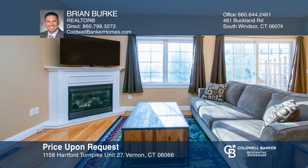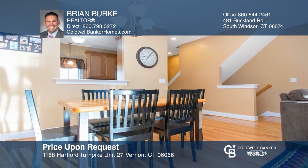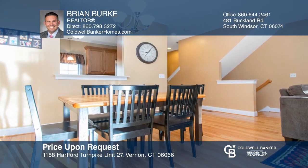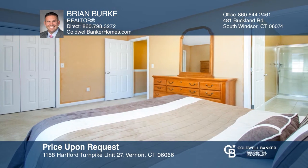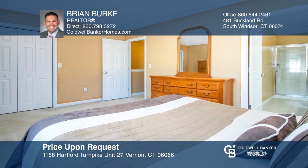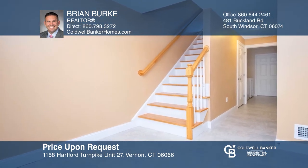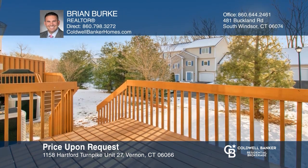This two-bedroom, two-and-a-half bath, three-level townhouse boasts an open floor plan with a gas fireplace, a dining area that opens to the large great room and access to a deck. The master bedroom has a large full bath and generous closet space. The lower level has an attached garage that enters the mudroom area. The home is complete with the laundry room. See Brian Burke today.